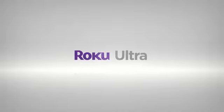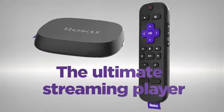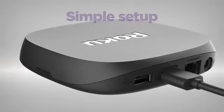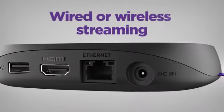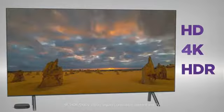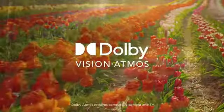Introducing the new Roku Ultra, the ultimate streaming player. Setup is a cinch with the included premium HDMI cable and easily connect with wireless or Ethernet. Enjoy brilliant 4K picture quality, extraordinary Dolby Vision HDR color and immersive Dolby Atmos sound.